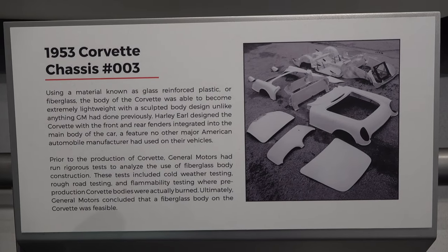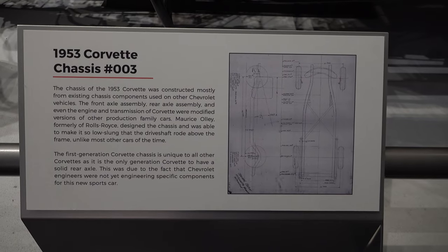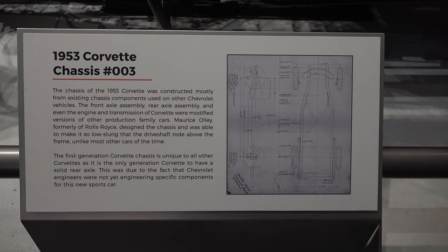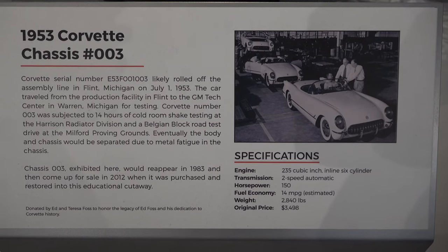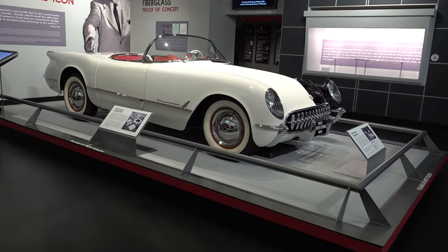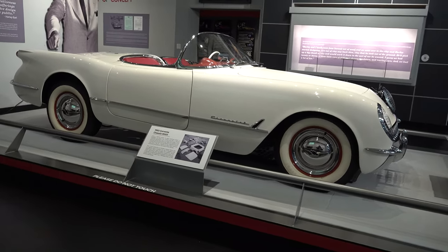Harley Earl got the idea in 1951 while pacing a race in a Buick Le Sabre. He saw a bunch of young American kids driving European two-seater sports cars, came back to GM and said, 'We need to get to work on that.' And so the 1953 Corvette is unique — it's the only solid axle car.